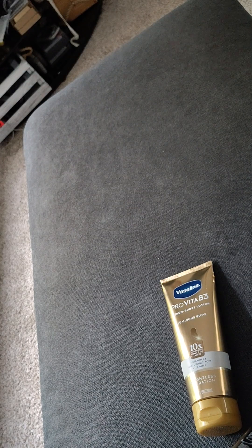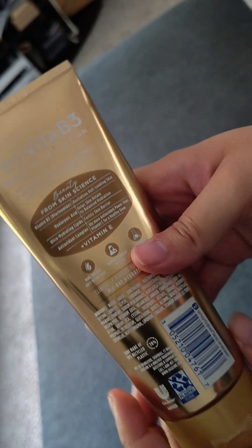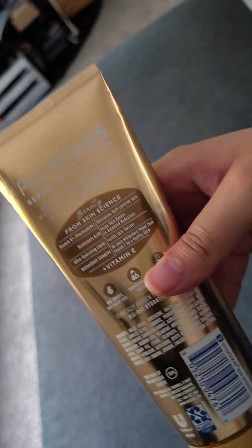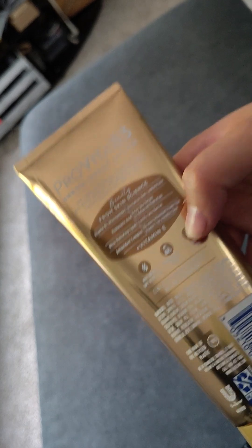It just melts into my skin — look at it, it's nice, very smooth. If you don't like lotion that makes your hands super sticky after putting it on, I think you should get this. It has Vitamin E, and it has a scent — a good scent, but it's a bit strong, so if you're sensitive to smells just keep an eye out.